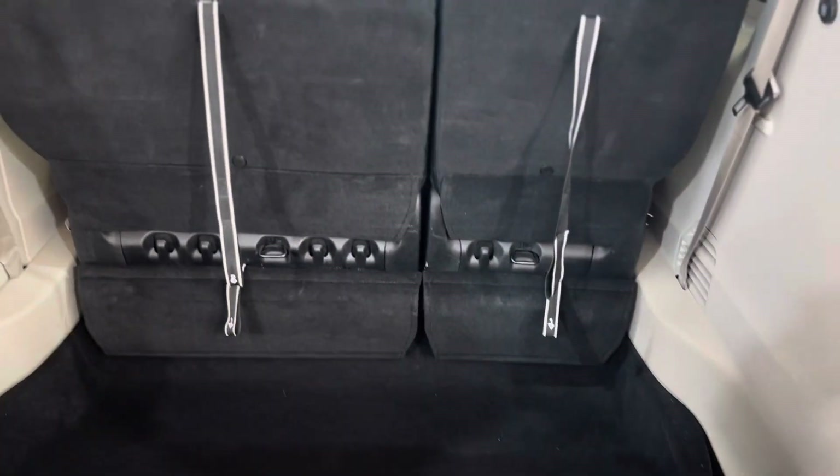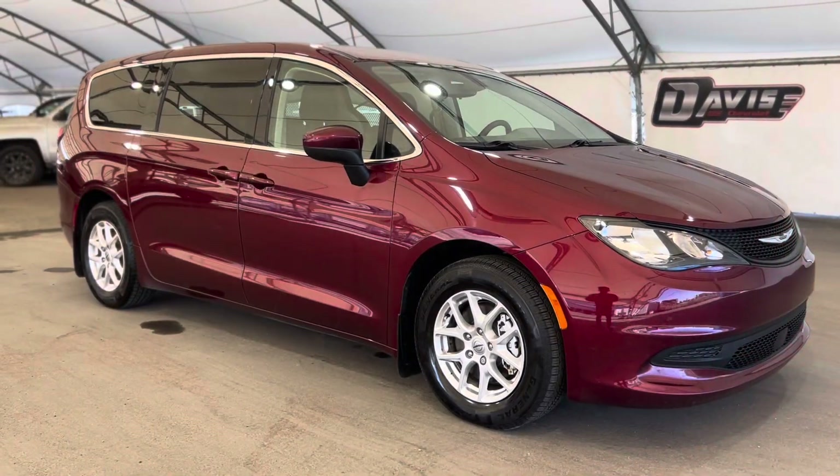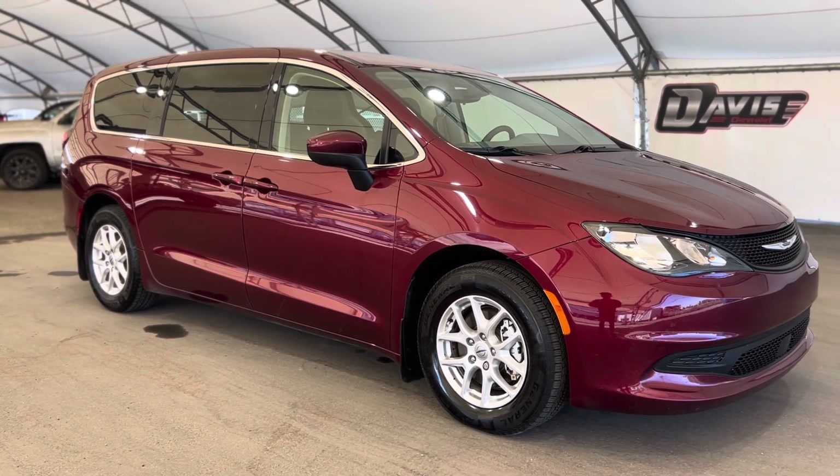A step in the back reveals the trunk, and as you can see there's a ton of space. You can even put those seats down and double how much space you have.